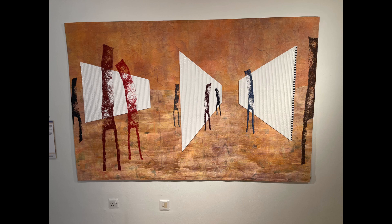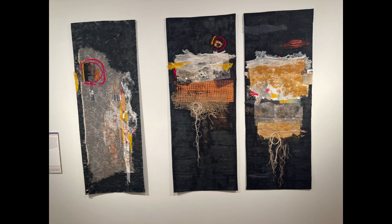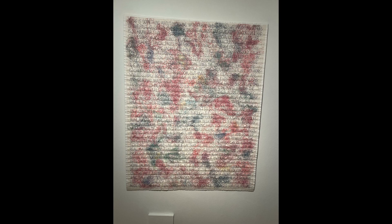I bought the book of the exhibition as well. It's really interesting because you get a little bit more insight into how the people think about their art and how they approach a project like that.